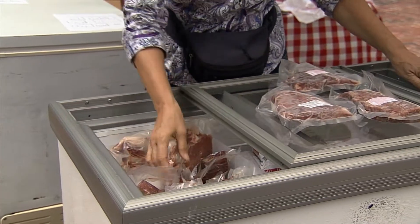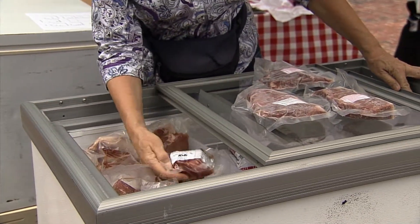We raise our animals humanely and sustainably. We're very concerned for the welfare of our animals.